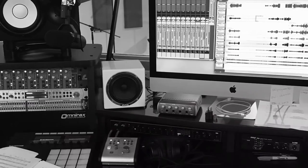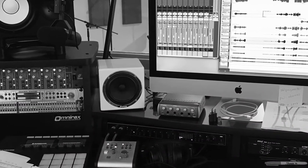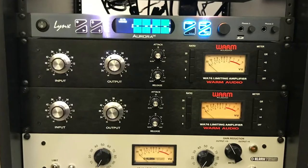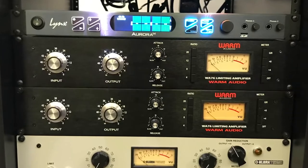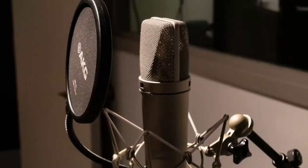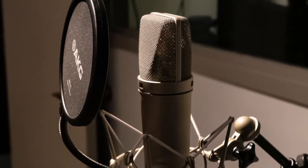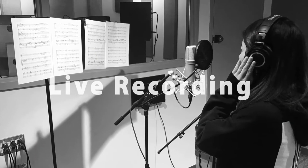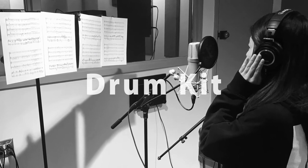Digital AV production and editing students will have access to the professional-level studio here at CELC. It is equipped with Pro Tools, Logic, Wave, and Cubase software, the latest hardware and outboard gear right in the control room, an extensive microphone collection, and the ability to record live in the recording studio with our in-house drum kit.